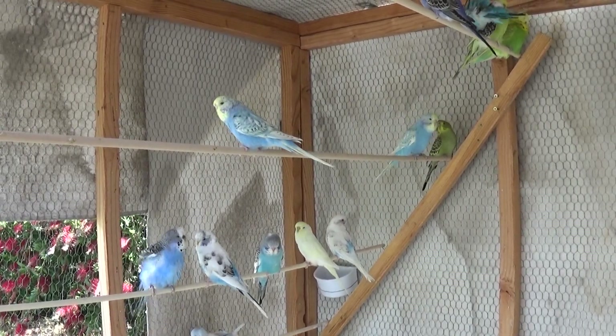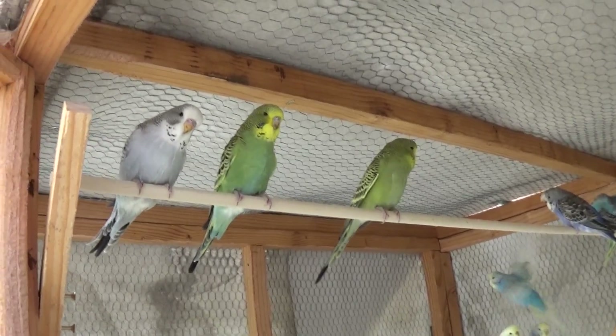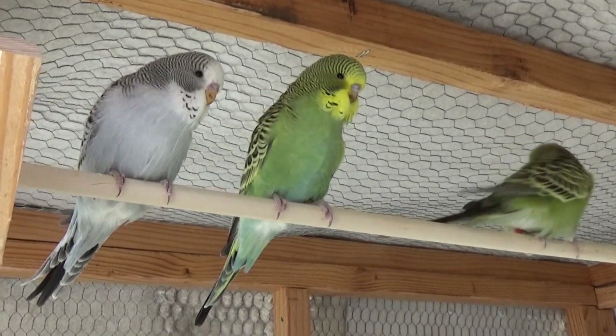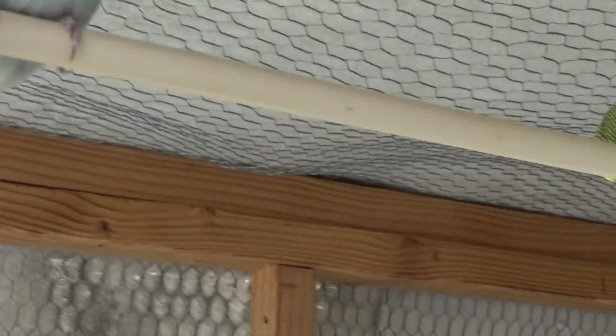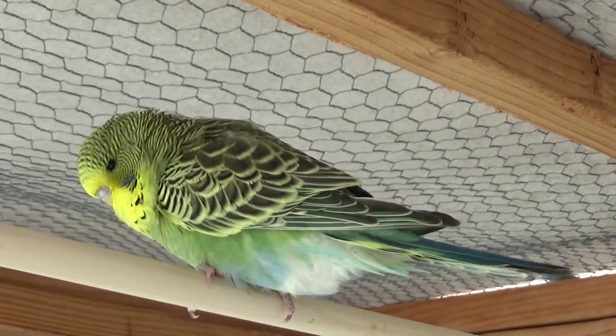So here's a general update. I have released fledglings out here. There are seven of them. That is Gray's oldest baby — Gray and Cloudy's — that was fostered out. And there's the foster brother over there.